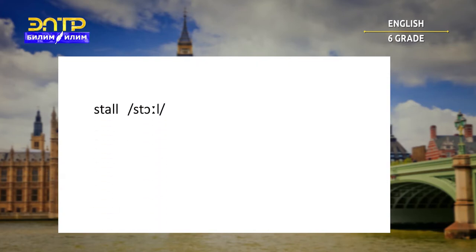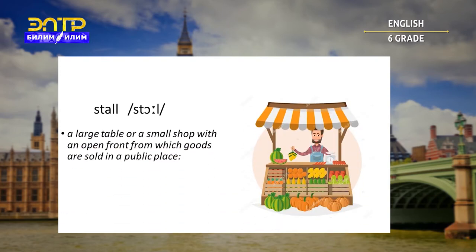Stall. A large table or a small shop with an open front from which goods are sold in a public place. For example: the stall sells drinks and snacks.